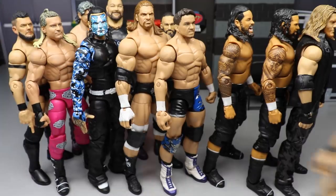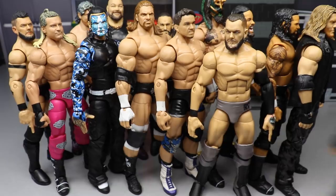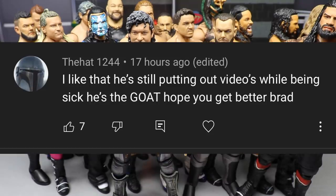I feel like we haven't done a surgery episode in a while — need to get one of those in soon. Before we get out of here, let's do a random shoutout. This one goes to The Hat 1244, who said: 'I like that he's still putting out videos while being sick — he's the GOAT, hope you get better Brad.' Huge shoutout to you man, I really appreciate that. You've got to keep grinding away and putting out content for the MDT Nation.